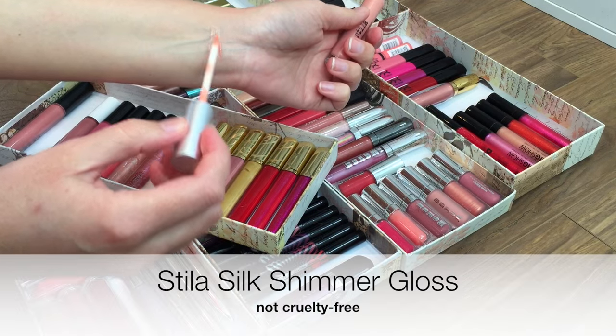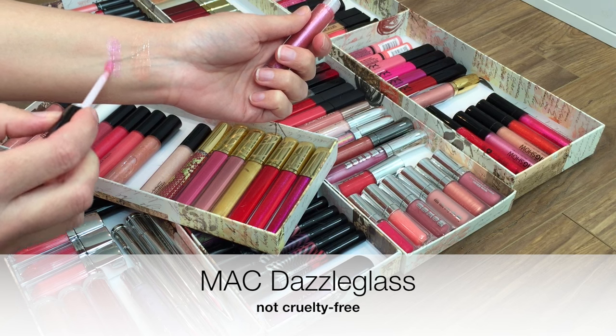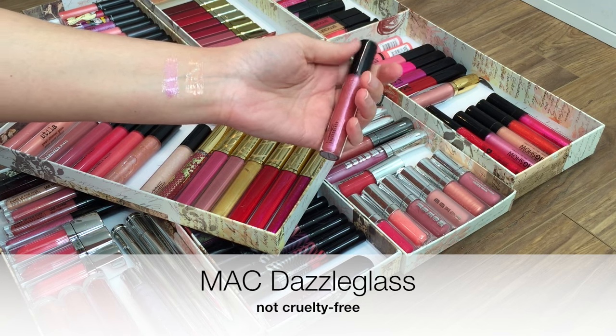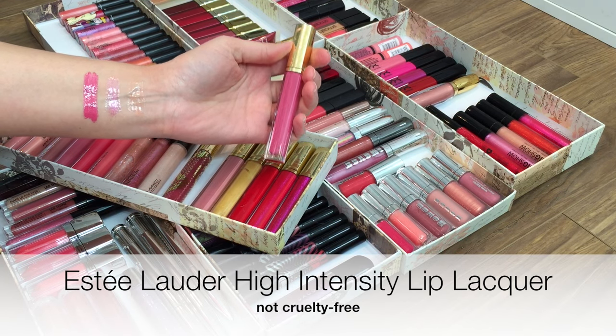I've only kept one Stila lip gloss and it's this one, because it legit feels like silk on the lips — beautiful texture. The MAC Dazzle glosses obviously have the most beautiful reflective shimmer.